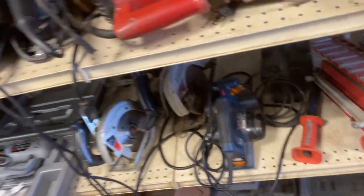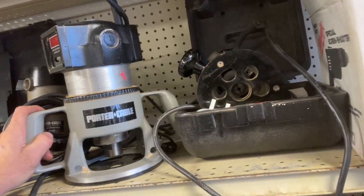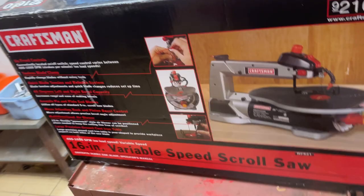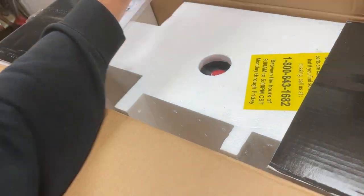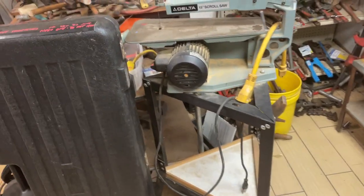$27.50. Routers — Porter-Cable $60, $50, $350, and that was three and a quarter horsepower. Little cement mixer — if you got small jobs to do, that is $65. Craftsman variable speed scroll saw, brand new in the box, never been used, some assembly required, $150. Delta scroll saw, $70.